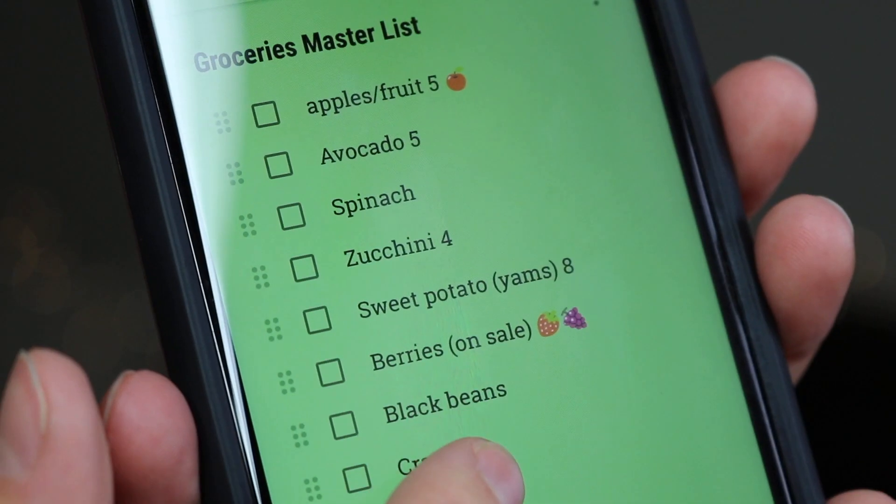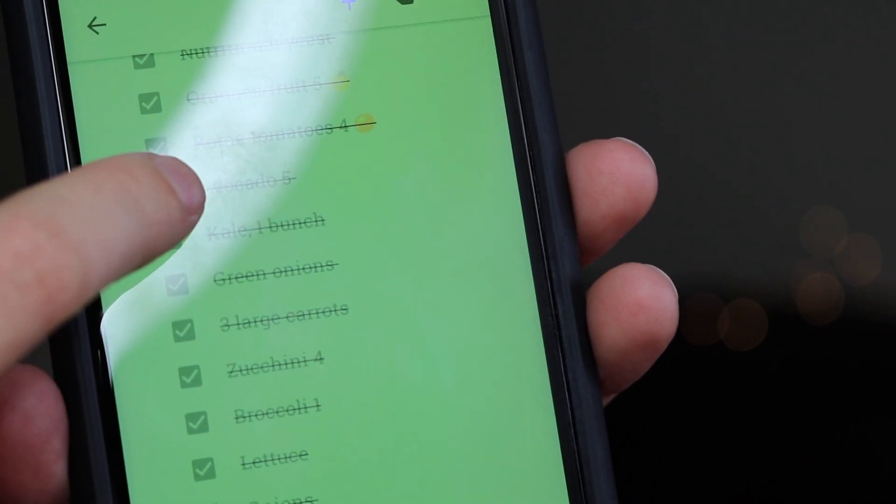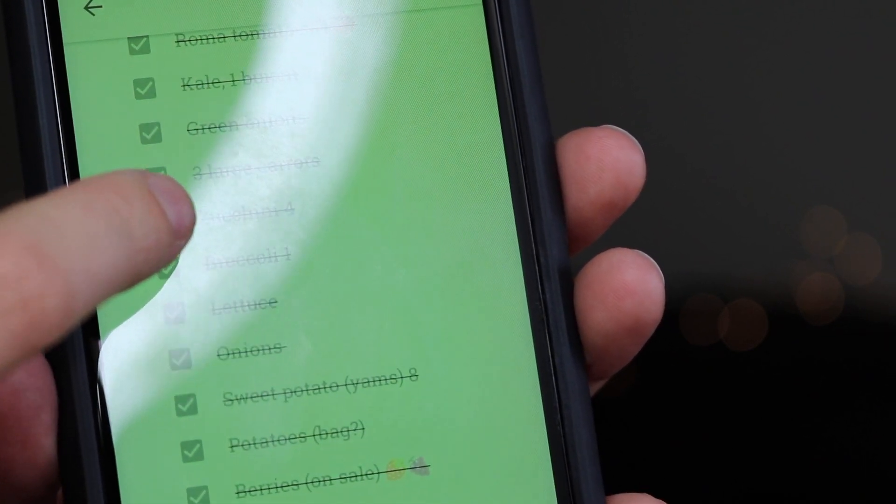Hey guys, welcome back to my channel. In this video I wanted to talk about our weekly grocery list and everything that we buy on a weekly basis. To keep everything organized I use Google Keep, and I have it on my phone, on my tablet, and Garrett has it on his phone. What I love about this app for a grocery list is it keeps all of your items stored below. After you check them off, they don't disappear — they go below any list that you might have, and they just show as checked off and crossed out. If you'd like to add it back to your list, you can uncheck it and it'll pop right back up.